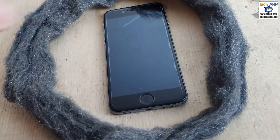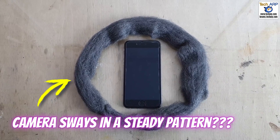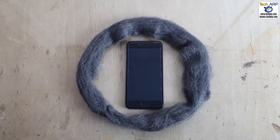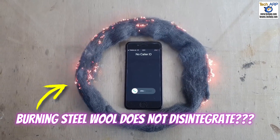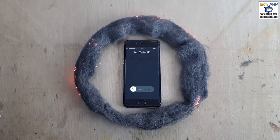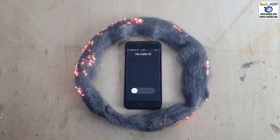First, the video appears to be recorded using a tripod, and yet suddenly the camera sways in a very steady pattern. But more importantly, the steel wool does not disintegrate despite burning for 11 seconds — that's just not possible. Steel wool will burn up very quickly and disintegrate after catching fire.